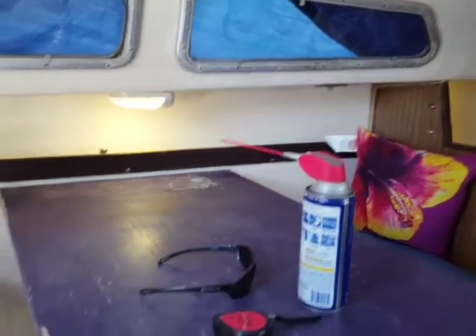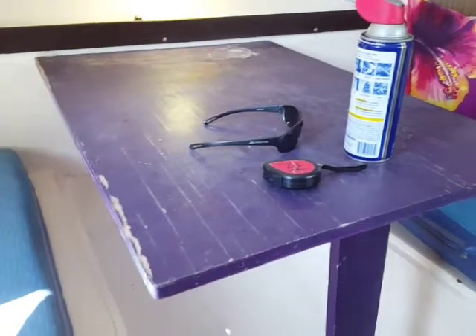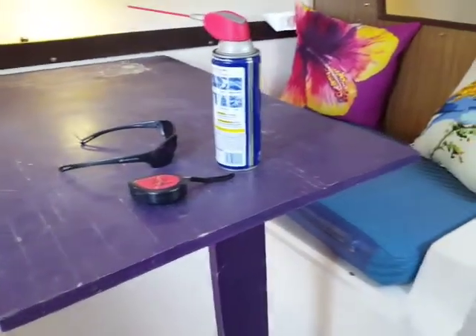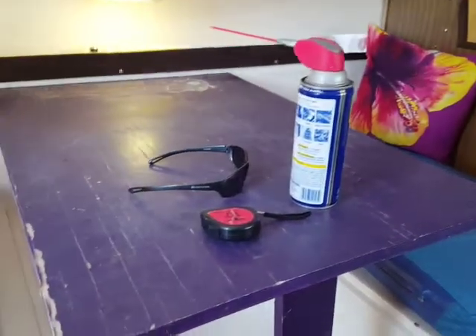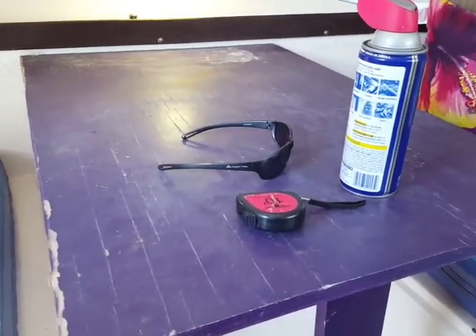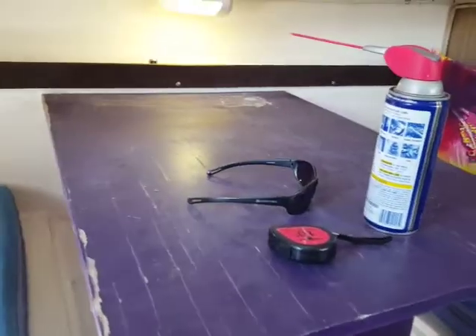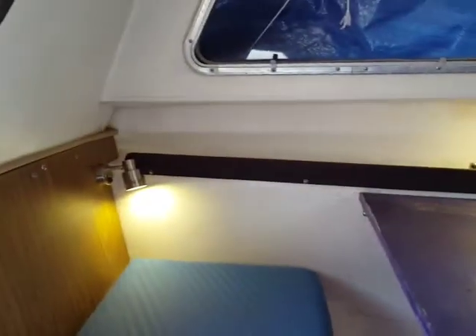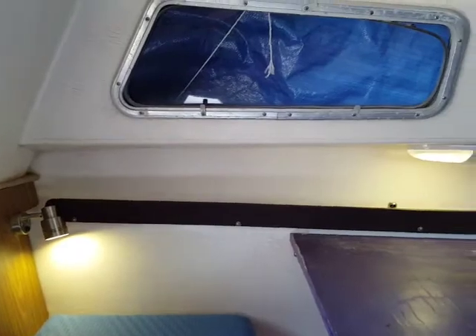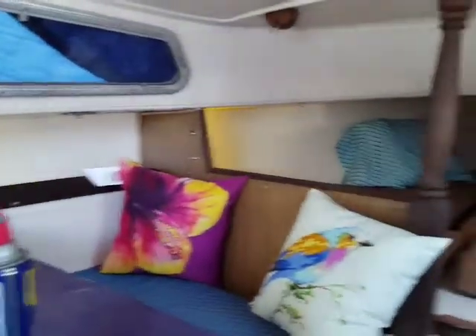The previous owner painted this purple — ugly, ugly color. I'm still figuring out what to paint it: either light blue, dark blue, or whatever paint I have laying around, or maybe even brown. You can see all the lights are working, and these are all LEDs.